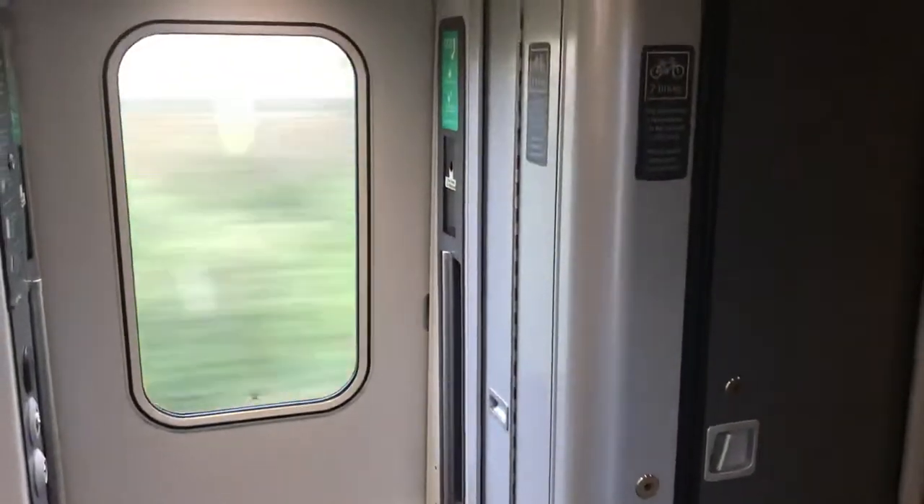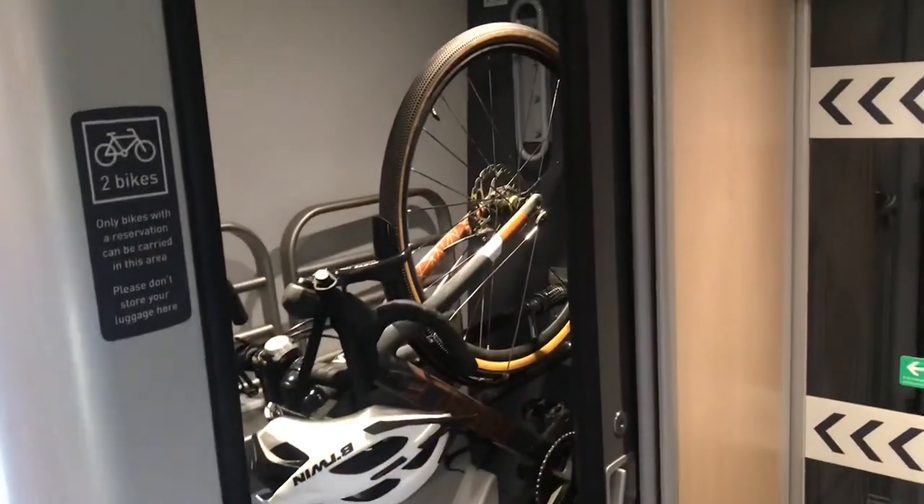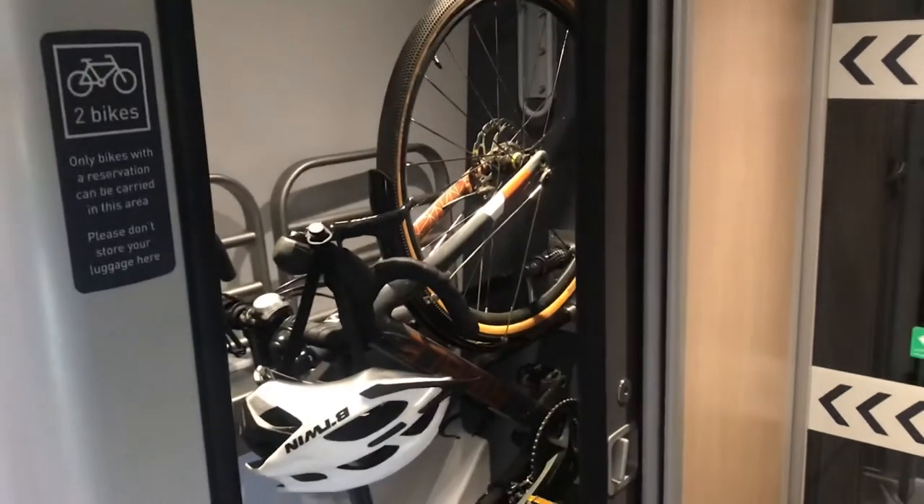I'm coming to Coach K on the LNAR, and I'm right by the doorway. If you're on your bike, you just come in here — the bike locker is right here. All you simply need to do is open up the bike locker, and voila.